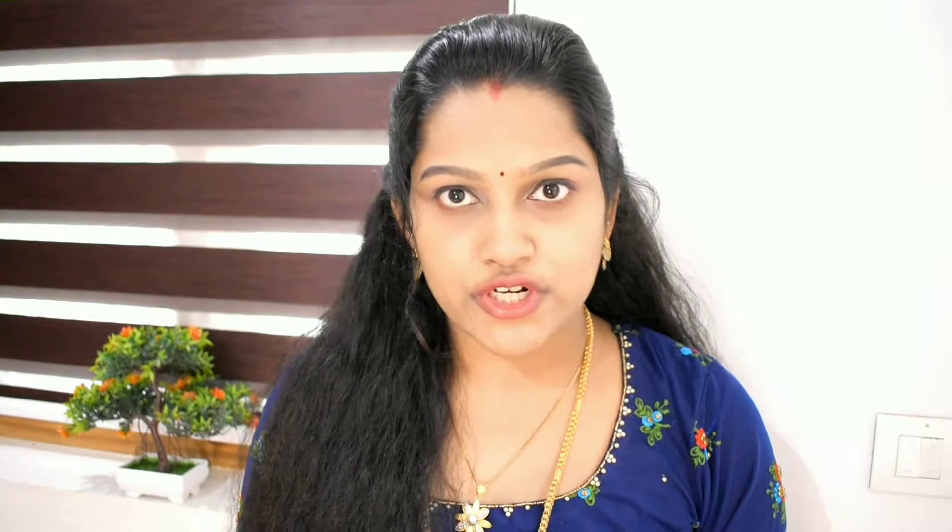Do not have lip balm? You can use petroleum jelly to help the hair and lips. We use petroleum jelly daily and it can also be used to style the hair.